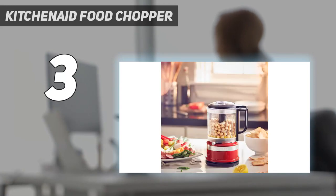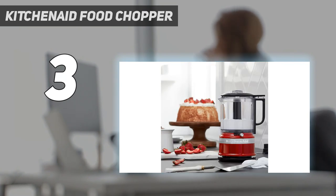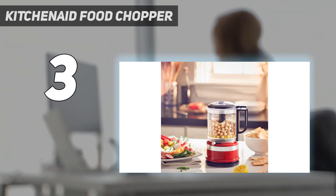At number 3: the KitchenAid Food Chopper. Though it's smaller than a standard food processor, it's the perfect choice if space is limited or if you don't need to process large quantities. With just a 5-cup / 1.19-liter capacity, it might be small, but on test it surprised us with how quickly and efficiently it chopped food.